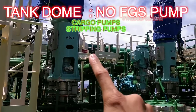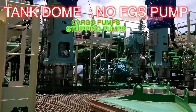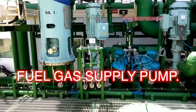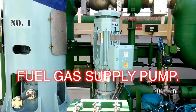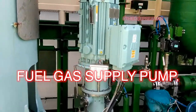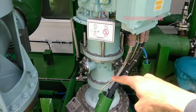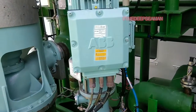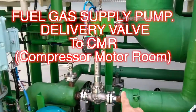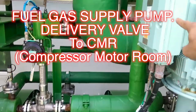The fuel gas supply pump is mounted here. This is a tank dome that does not have a pump — we have pumps only in tank two and tank four, so tank one and three do not have a pump. This is the fuel gas supply pump you see at one of my tanks; it's a variable speed, deep-well type pump. This pump delivers into this line — the discharge line going straight into the CMR room, the compressor and motor room.